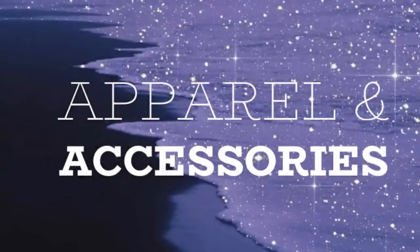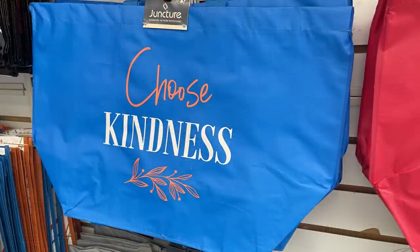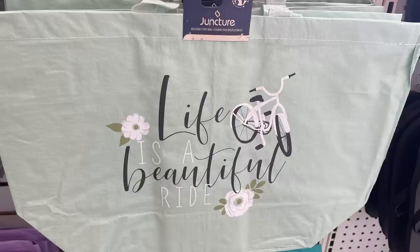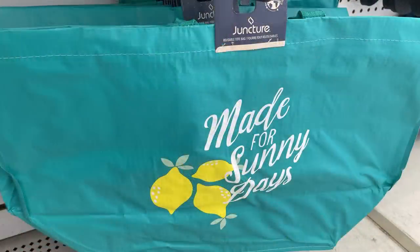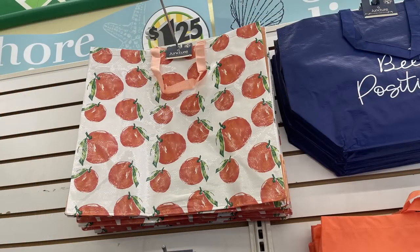They had this whole wall of tote bags which was new. There's a red one that says 'The Best Is Yet to Come,' a blue one with orange accents that says 'Choose Kindness,' an orange one in blue writing that says 'Follow Your Dreams,' a mint green one that says 'Life Is a Beautiful Ride,' a gray one that says 'Home Is the Sweetest Place to Be,' a purple one with floral pattern that says 'Life Live Life in Full Bloom,' a blue one with lemons that says 'Made for Sunny Days,' and a dark blue with a bumblebee that says 'Be Positive.'